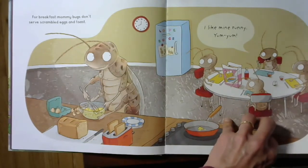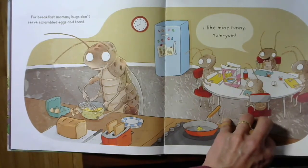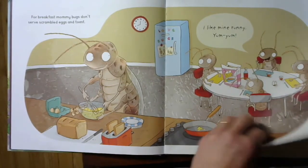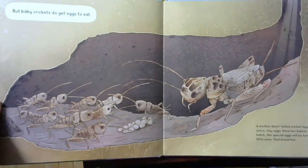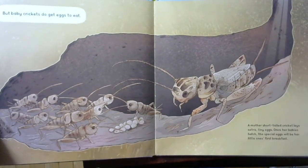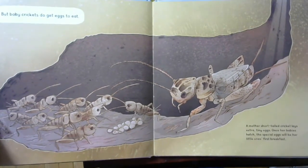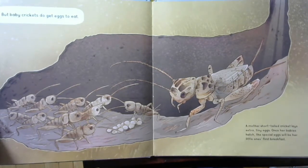For breakfast, mommy bugs don't serve scrambled eggs and toast — I like mine runny, yum yum. Well, of course they don't serve scrambled eggs and toast. But baby crickets do get eggs to eat. A mother short-tailed cricket lays extra tiny eggs. Once her baby's hatched, the special eggs will be her little one's first breakfast. Wow! What questions do you have about that? Turn and talk to your friend.